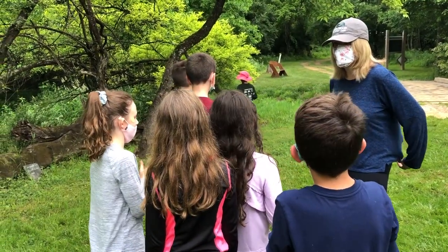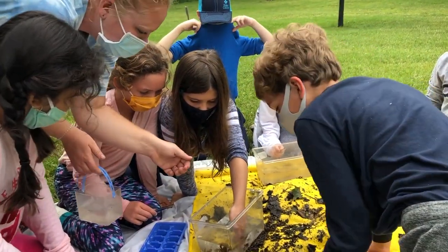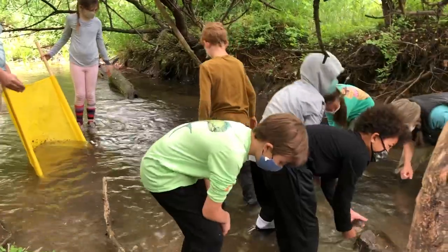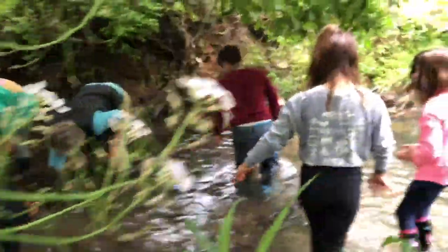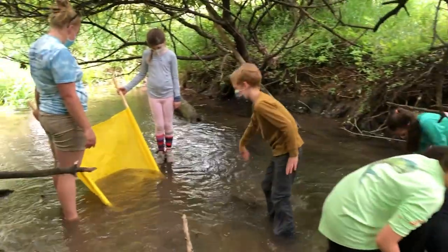Students rotated between three stations. The macroinvertebrate identification rotation started with students taking a sane net into the stream, where they brushed the underside of some rocks upstream of the net and caught some macroinvertebrates to identify at that station.